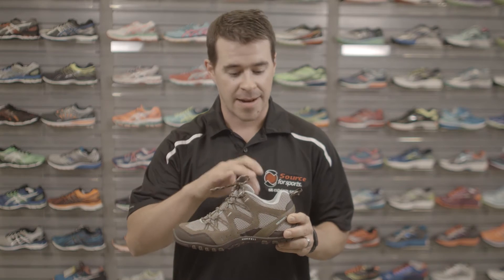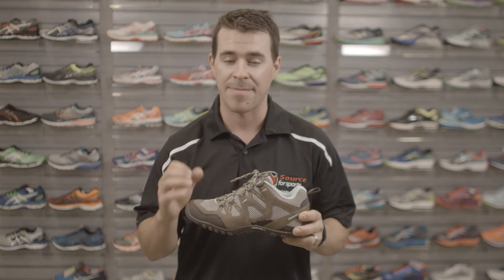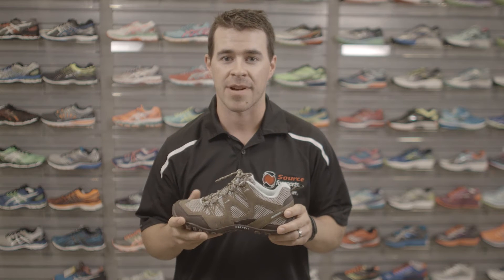It has a breathable mesh upper and a breathable mesh liner that actually keeps your foot nice and cool when you're out on that trail all day. It also has an air cushioned heel to keep you nice and comfortable and cut down on any leg fatigue.